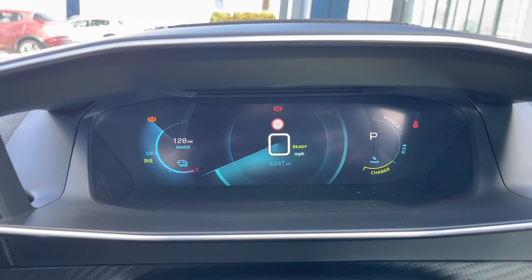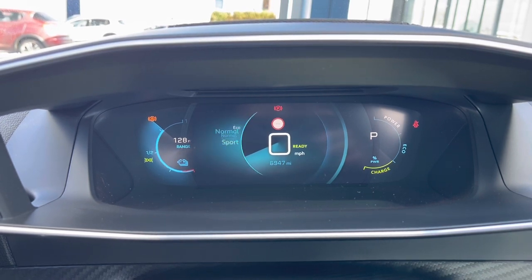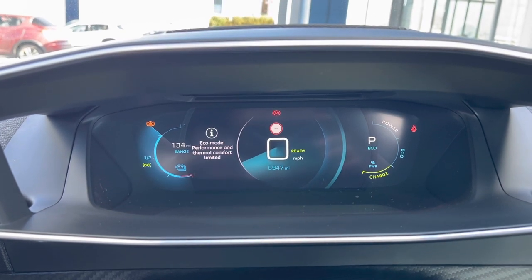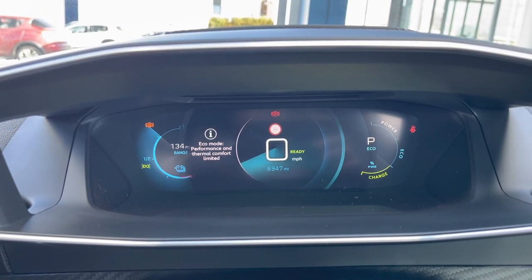You can also flick between three different driver modes, which are Sport, Normal and Eco, which are lovely features for this vehicle and are very easily activated by a press of a button located on the central console unit.